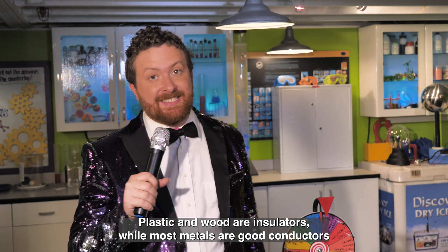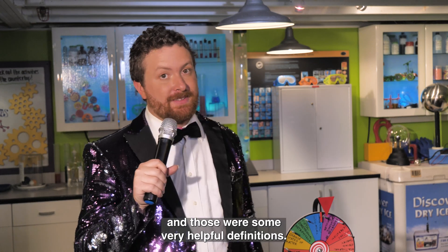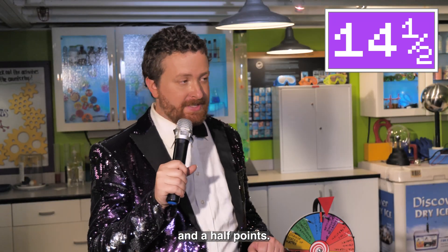Excellent work. Plastic and wood are insulators, while most metals are good conductors. And those were some very helpful definitions. So that's two points for you this round, Anna, bringing your total to 14.5 points.